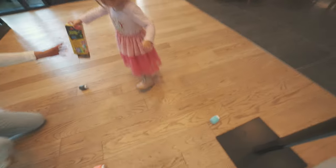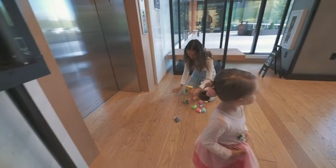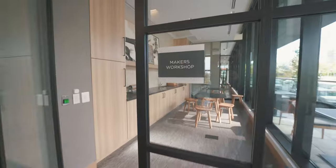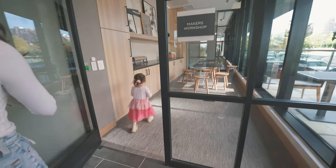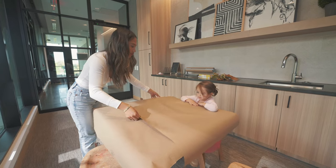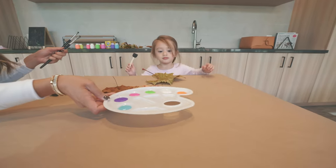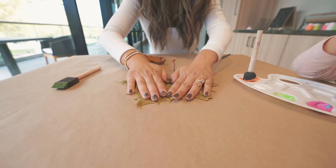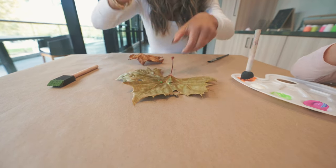Oh no! Get out of the yellow. Nope! Ha ha ha ha ha!